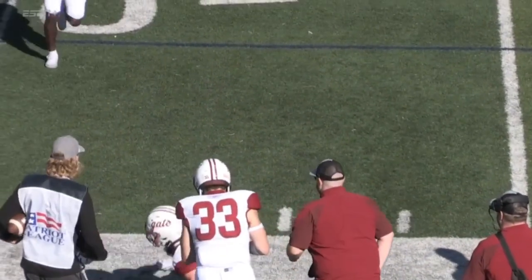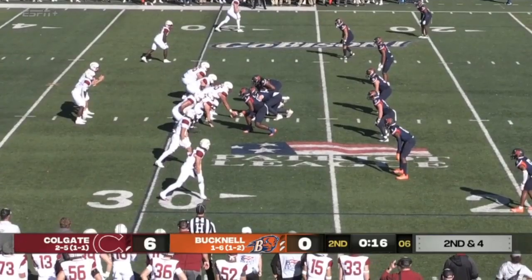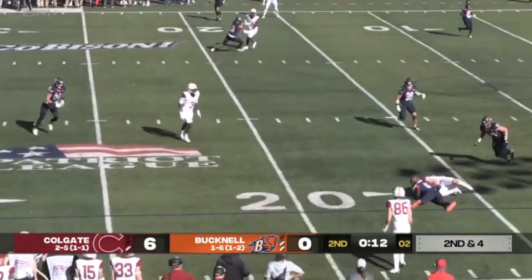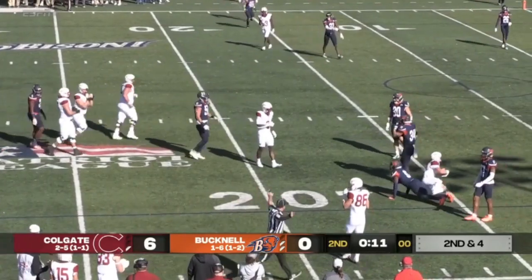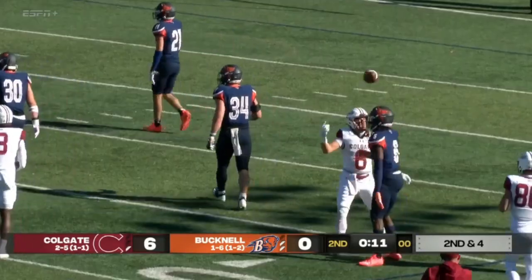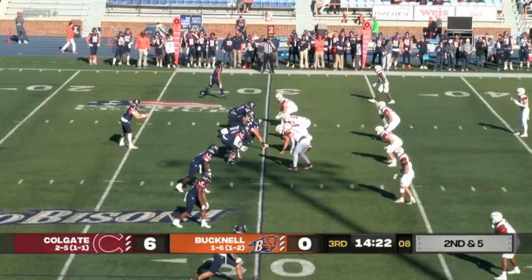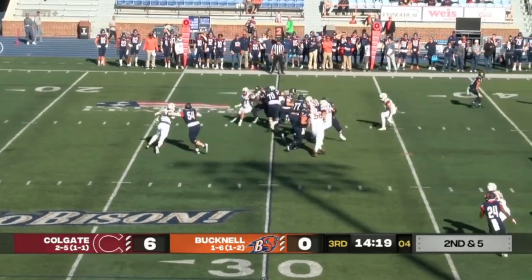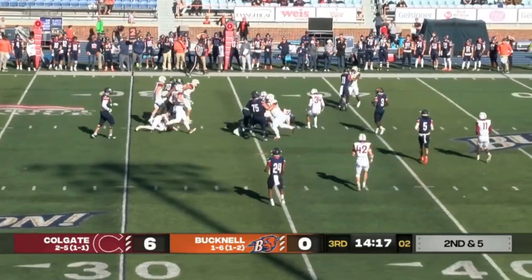Second and four — Brescia to pass, has all day, throws it over the middle, and it's going to be incomplete. Bobbled — they're going to give it to him. Another give to the receiver. Sweeney on that last tackle for Colgate. Here comes a draw now for Brown — he's going to come up the middle and spin his way for a first down. He just went with the draw, kind of like what we saw — Brescia got to the edge quicker than the spy was able to get there.